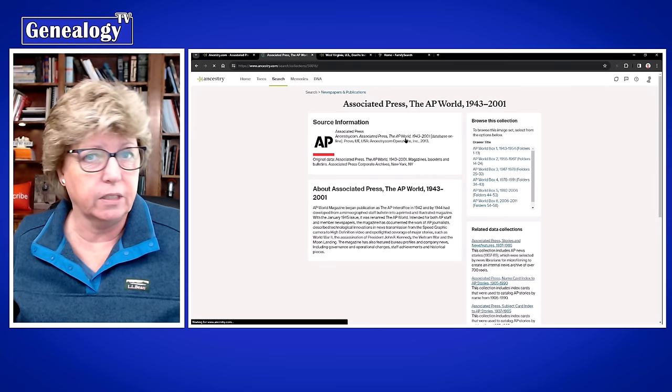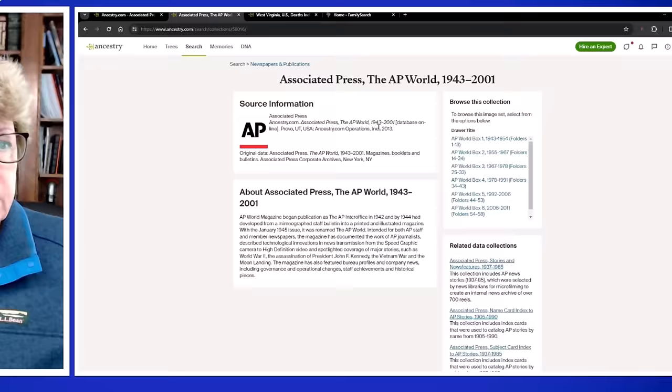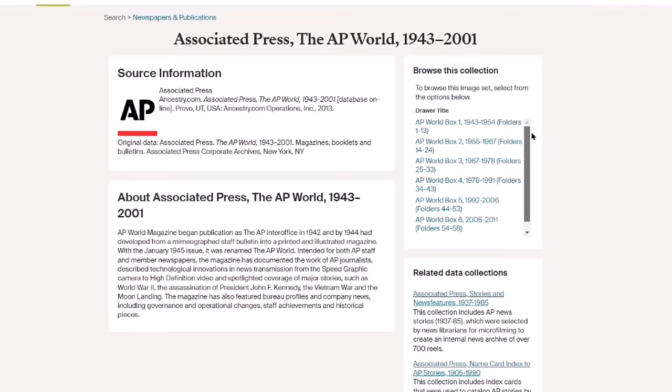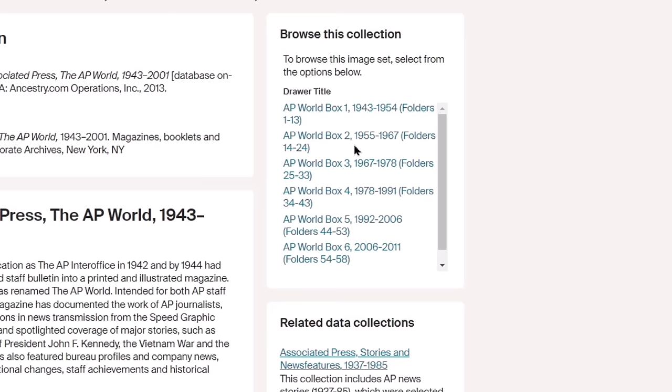Let me jump over here and show you what's in this collection, because this is a fun little record set that I think everybody may have forgotten about. It's unindexed, but if you look in the 'Browse This Collection' section, you can see different years: 1943 to 1954, 1955 to 1967, and so on.